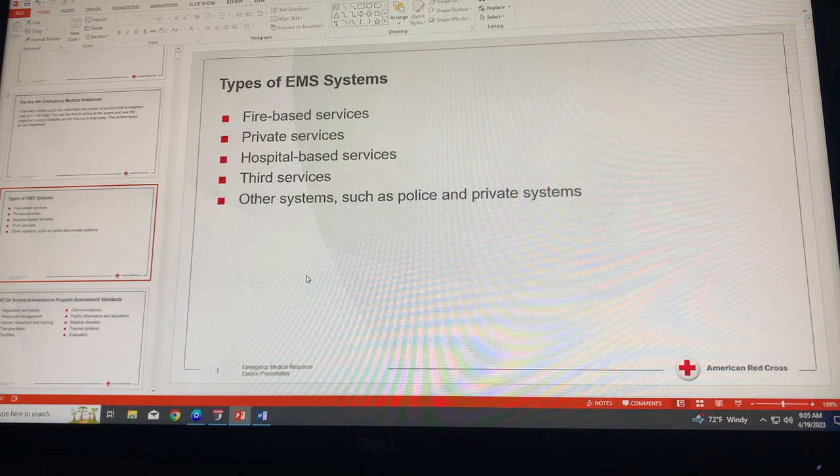Let's go over the types of EMS systems. Fire-based services are operated directly by a local, county, or regional fire rescue department. Approximately half of all communities in the United States depend on fire departments to provide emergency services.